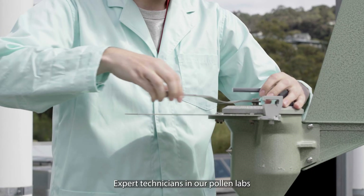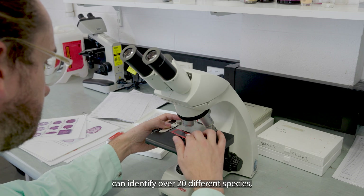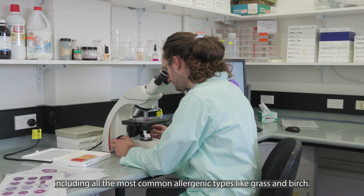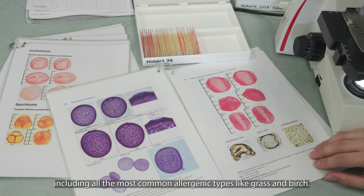Expert technicians in our pollen labs can identify over 20 different species, including all the most common allergenic types like grass and birch.